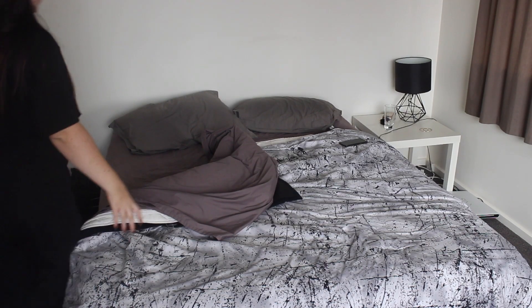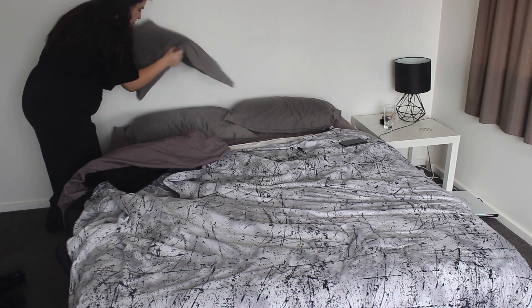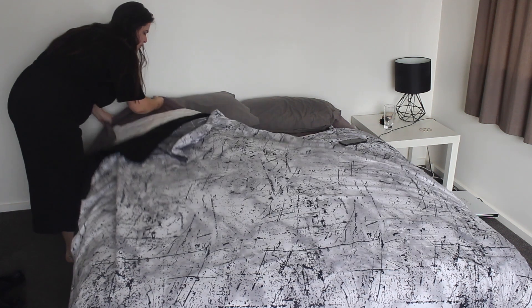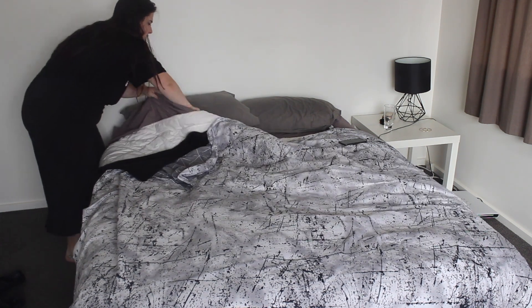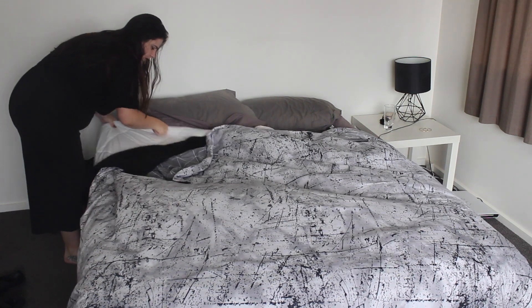I need to make my bed now. This is only something that has just started — I don't normally make my bed but I am trying to be more organised with my life, so that includes making my bed from now on.